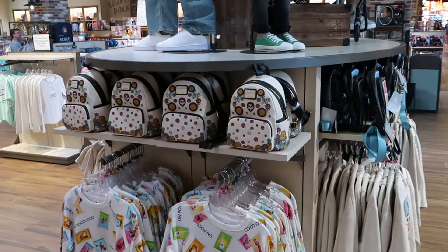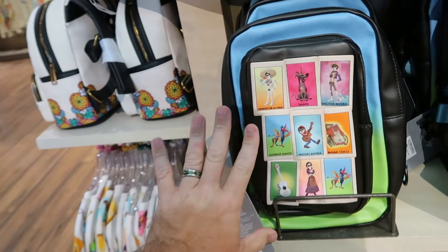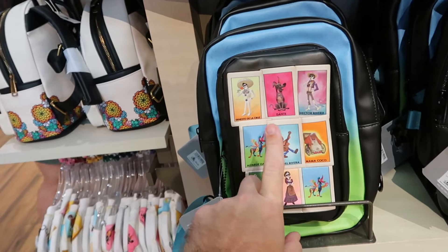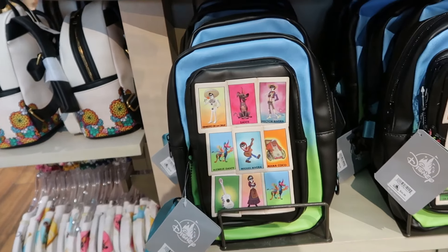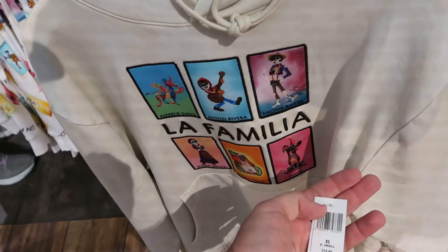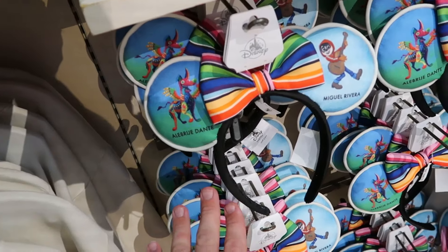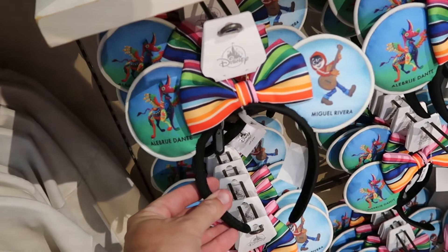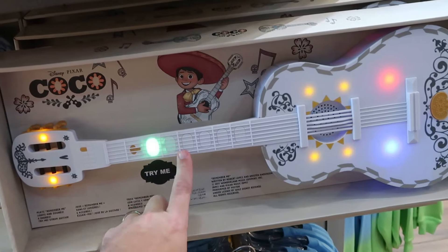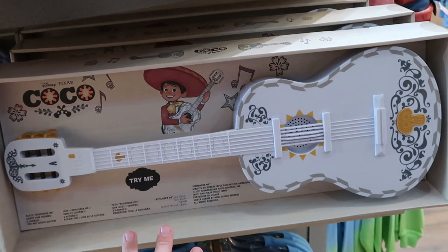The whole center section is showcasing a lot of brand new Coco merchandise — a simulated leather crossbody bag with Dante, Miguel, Mama Coco, and Ernesto De La Cruz for $35. Right underneath is an adult-sized pullover hoodie embroidered 'La Familia' with all of the characters for $60. They have a brand new pair of Coco ears — Dante on one side, Miguel on the other — for $35. And for $35 they literally have Miguel's guitar from Coco that plays classic songs from the movie including 'Remember Me.'